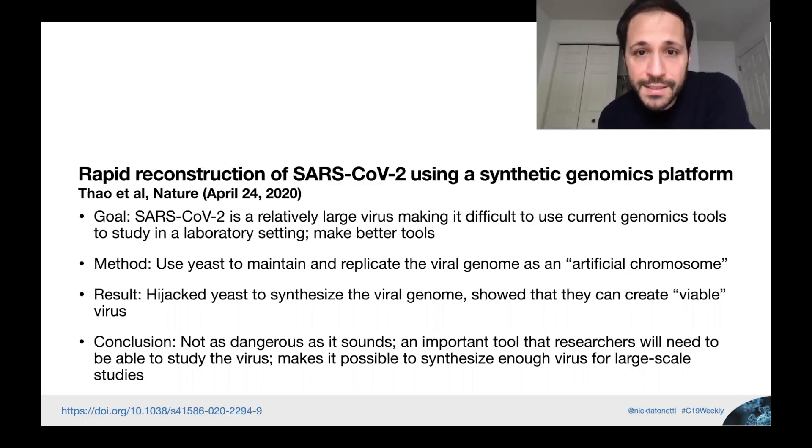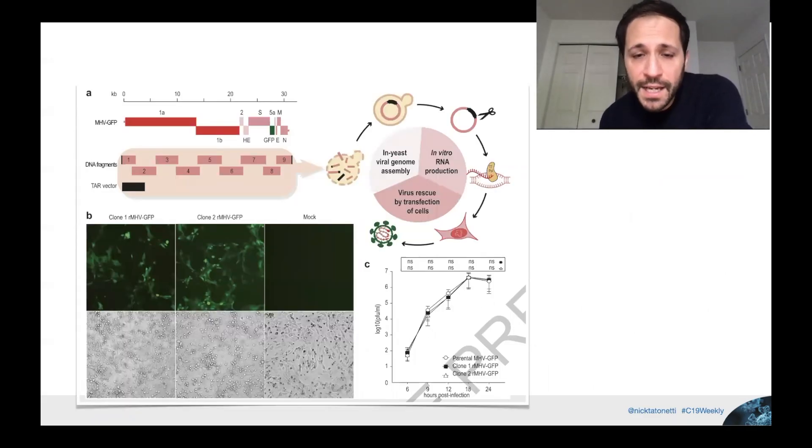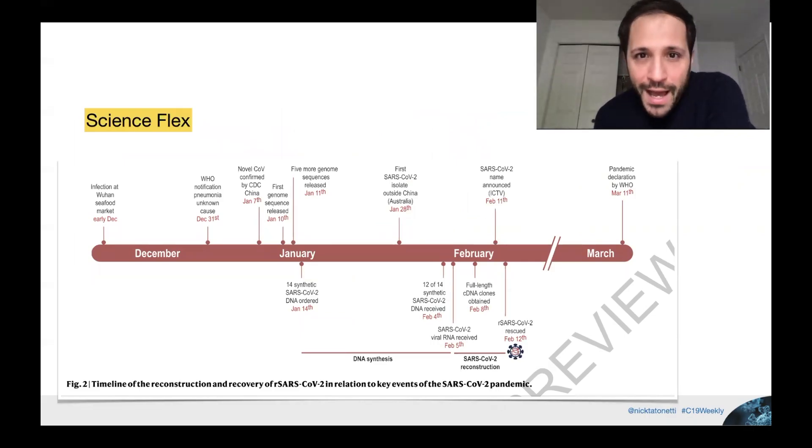They hijacked yeast to synthesize the viral genome, inducing an artificial chromosome in the yeast which it can then replicate. Cutting that out and transfecting a cell produces viable virus. They also highlighted speed: they received the virus on February 5th and by February 12th had used this system to produce a viable virus — just seven days. This makes it possible for researchers around the world to study the virus at full throttle.